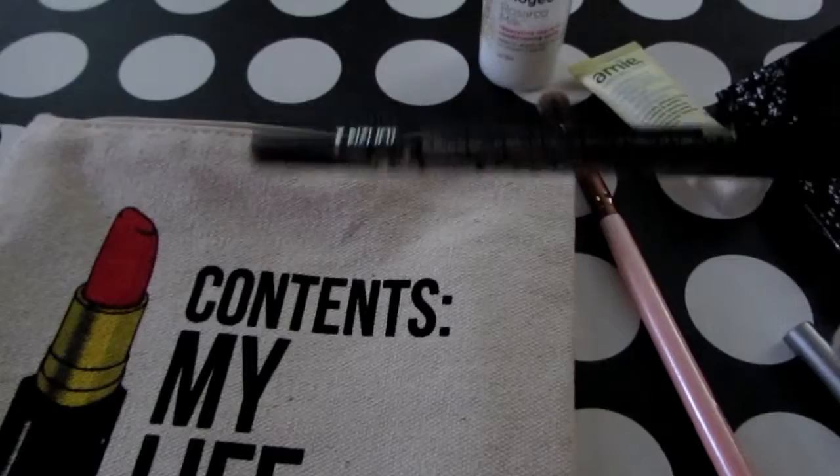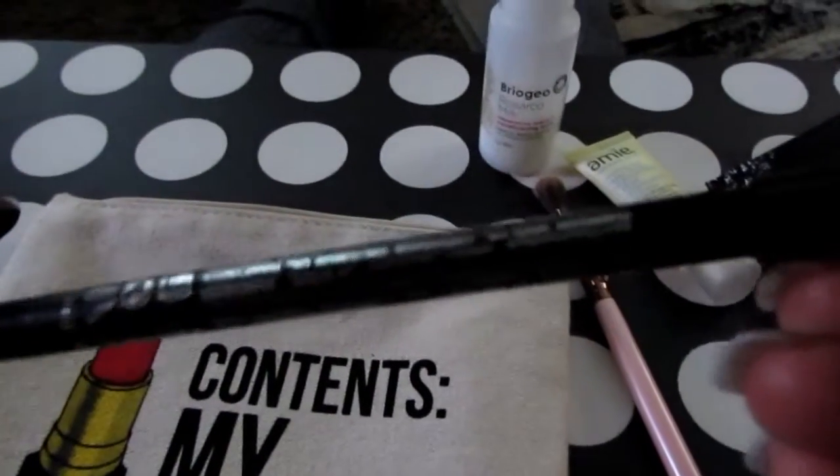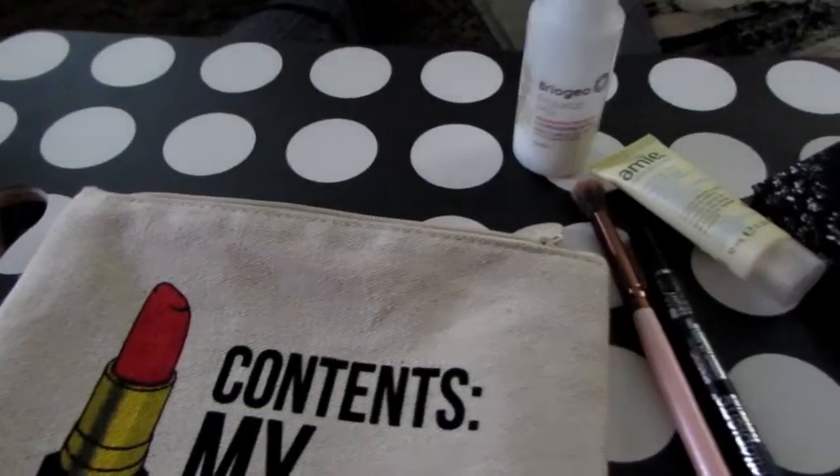This is a Bella Pierre Ebony Gel Eyeliner, which is actually really good. It goes on super smooth and is super long lasting — like if you wipe your eyes, that will not come off.